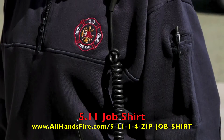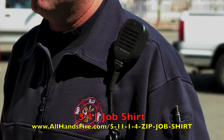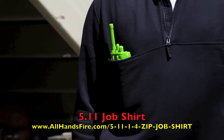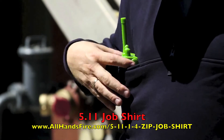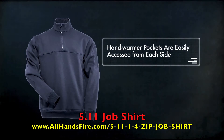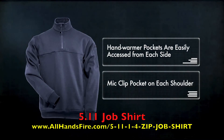The 511 tactical job shirt provides functionality and comfort while maintaining a crisp and professional appearance. The breakthrough pocket at the chest can accommodate an object as large as a full-size radio, while the integrated Velcro divider keeps smaller objects in place. Hand warmer pockets are easily accessed from each side, and each shoulder offers a mic clip pocket.